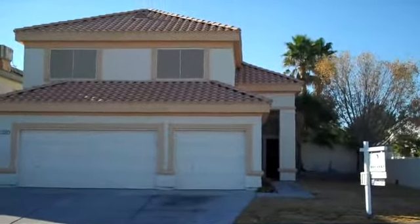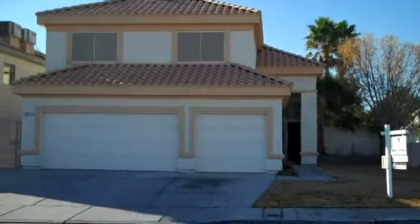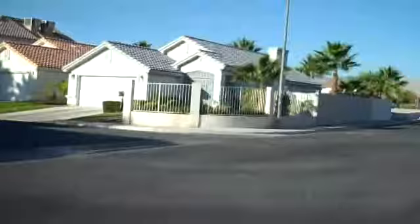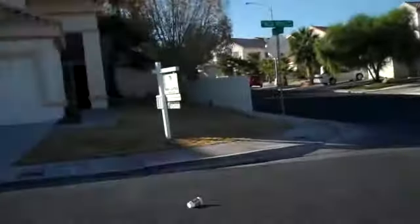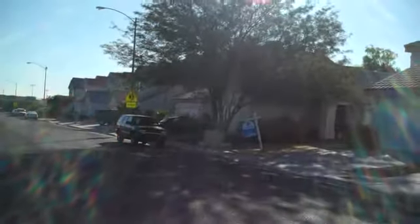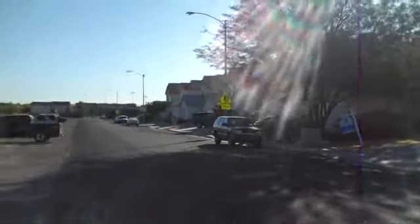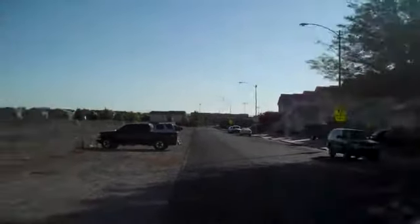Todd Miller here again, right now in front of 7277 West Mesa Vista Drive. This is a bank-owned home — it's a Freddie Mac. As you can see, it's a two-story with a three-car garage, and it's also in an area where there are really some REOs. You can see there's an REO sign there.